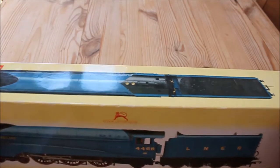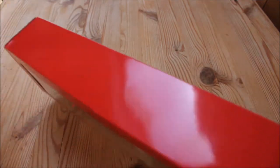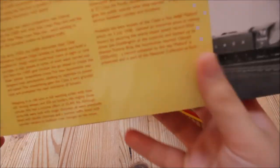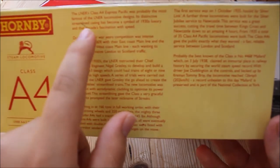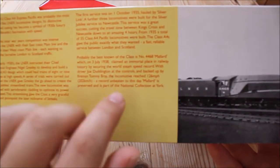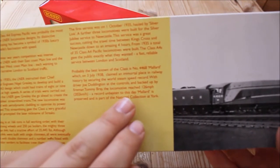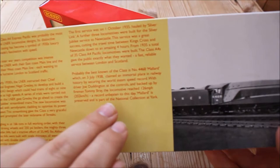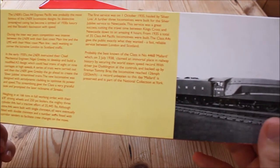The box is one of Hornby's early designs featuring a helpful sleeve which has lots of information on the back. The LNER A4 Express locomotive was probably the most famous of the LNER locomotives. On the 3rd of July 1938, it secured an immortal place in railway history by securing the world steam record, with Joe Duddington at the controls backed up by Fireman Tommy Bray. The locomotive reached 126mph, which is unbeaten to this day. She is of course preserved and is currently at the National Railway Museum in York.